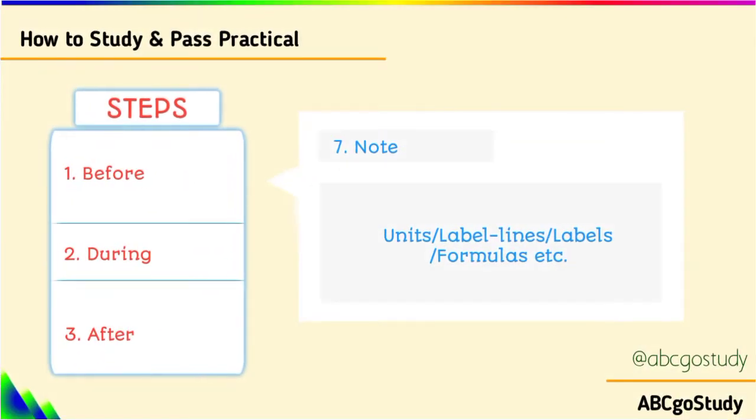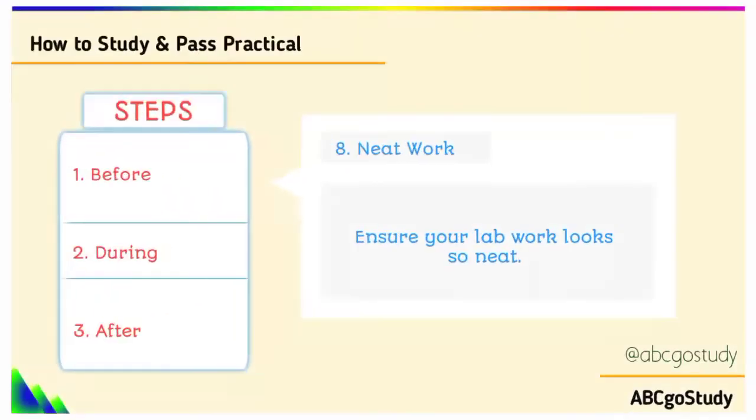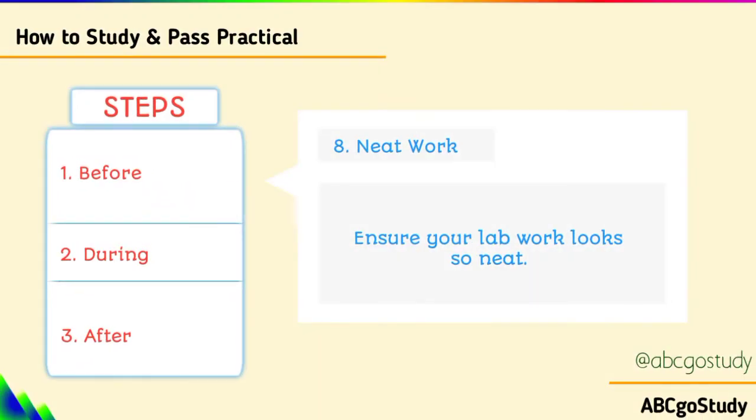Also note the units — make sure you reproduce the correct units. Use correct formulas. For the labels of biological diagrams and the likes, make sure you understand those as well. And talking about neatness of your practical work — please make sure they are neat. Graphs and the likes should be neat.